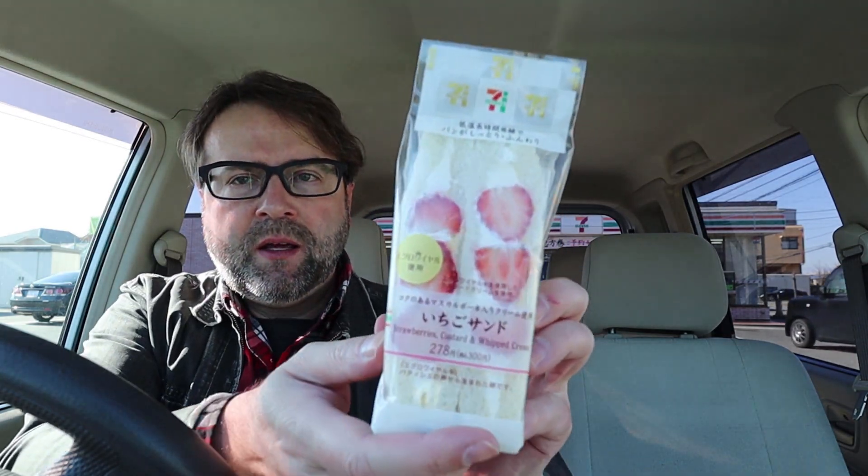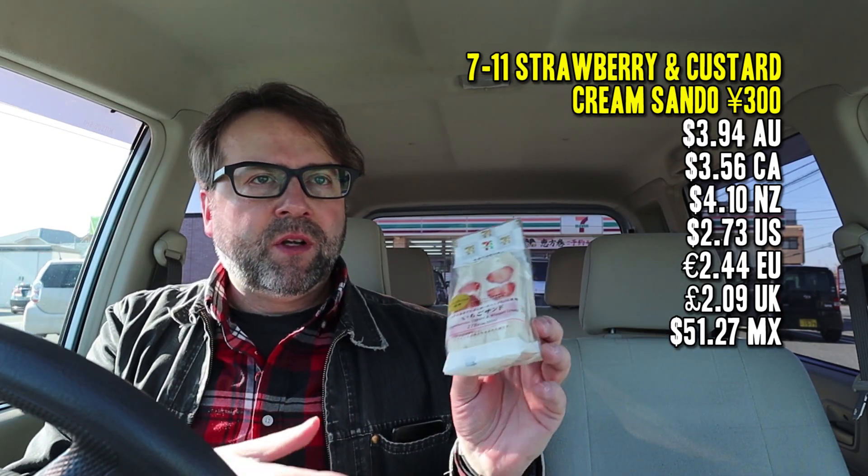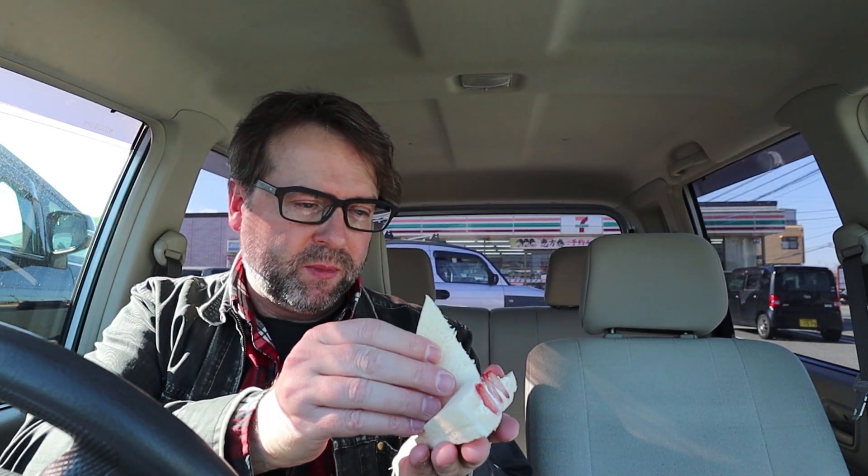Okay, and finally I picked up this sandwich. This is a strawberry custard and whipped cream sandwich. It was 300 yen, and I guess this time of year strawberries are very popular. I have had fruit sandwiches before from a convenience store and I was kind of surprised that they were actually pretty good. As you can see, it's got three halves at least of strawberries.